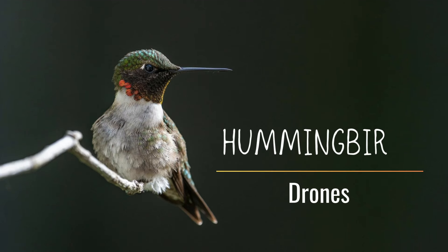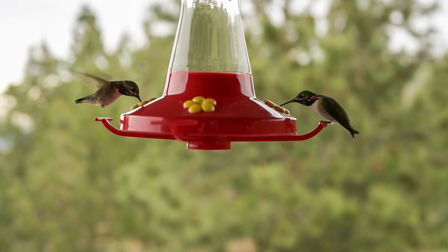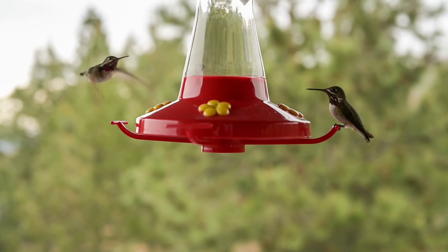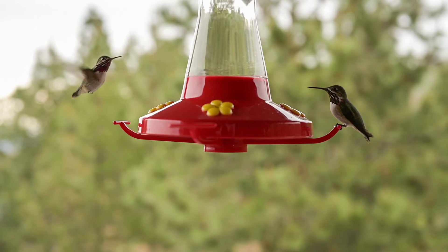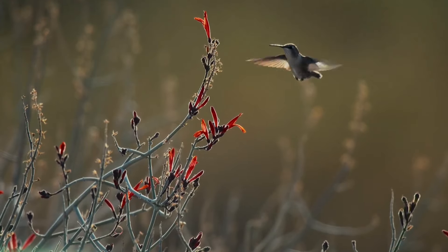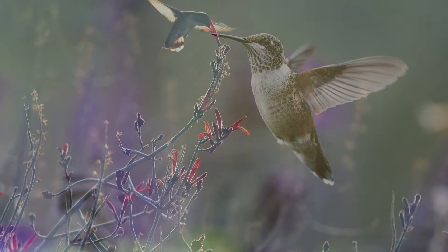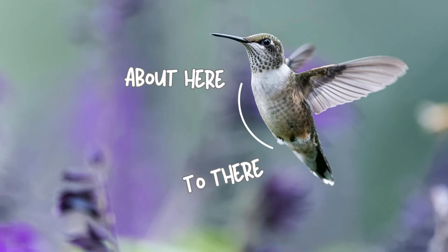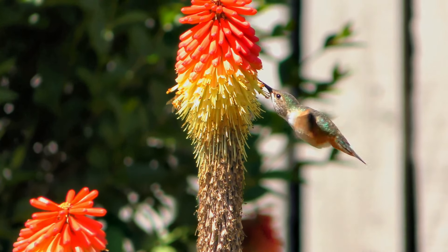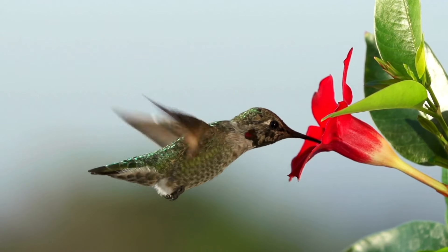Number four is hummingbirds and drones. Hummingbirds are nothing short of awe-inspiring. Their wings move in a figure eight pattern, allowing them to generate lift on the upstroke and the downstroke. They can hover in one spot, fly backwards, and can make sudden twists and turns. They have a very long keel bone, or sternum, allowing for large pectoral muscles that power their flight. Their wings are relatively short, which contributes to their ability to hover.